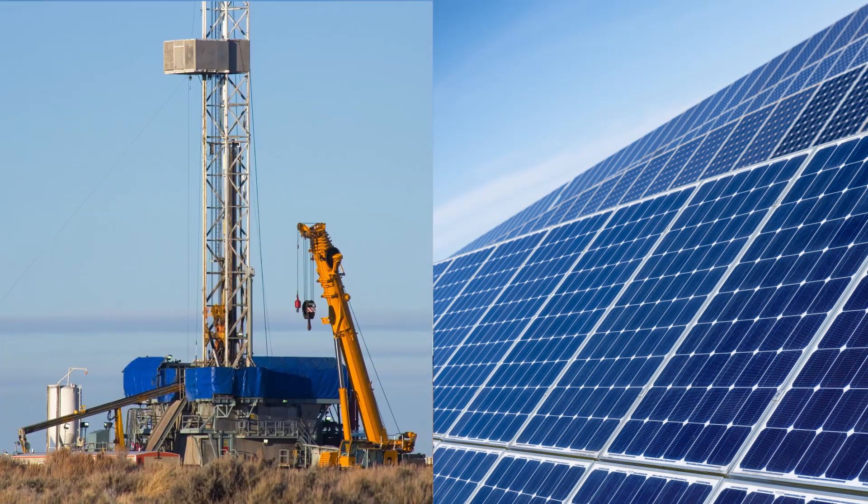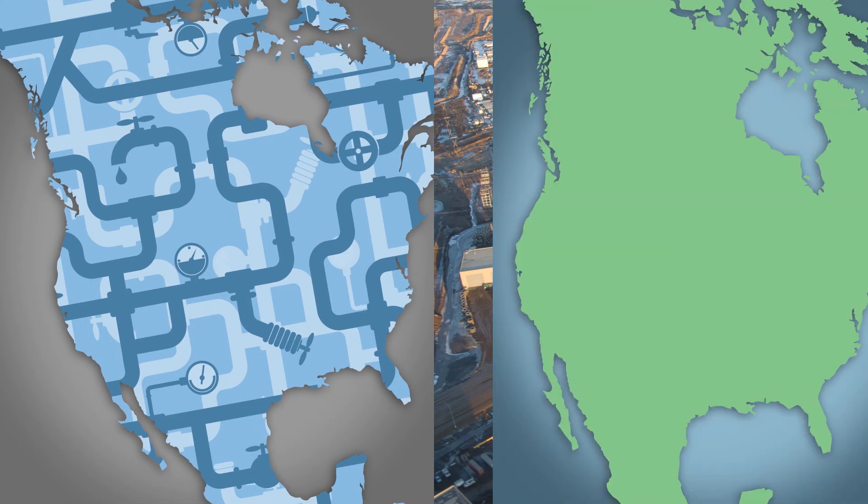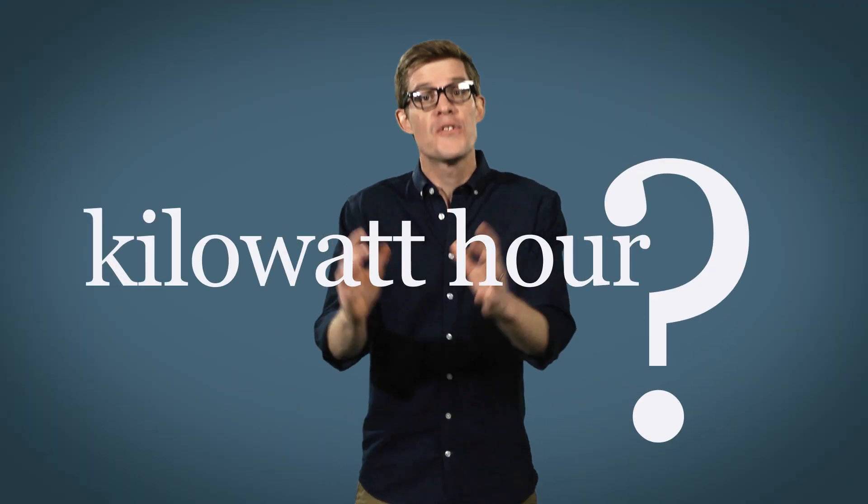Nuclear or solar, fracking or tar sands, pipelines or no pipelines, and what the heck is a kilowatt hour anyway? If you're confused, you're not alone. The world of energy is a strange and complicated place, and like any unfamiliar land, it has a language all its own. In order to become an energy conscious citizen, you've got to speak it.